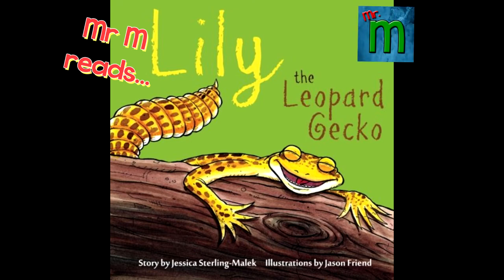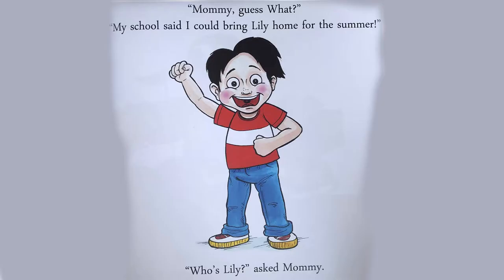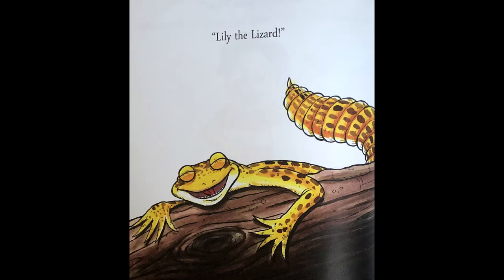Lily the Leopard Gecko. Story by Jessica Sterling Malik. Illustrations by Jason Friend. Mummy, guess what? My school said I could bring Lily home for the summer. Who's Lily? asked Mummy. Lily the Lizard.